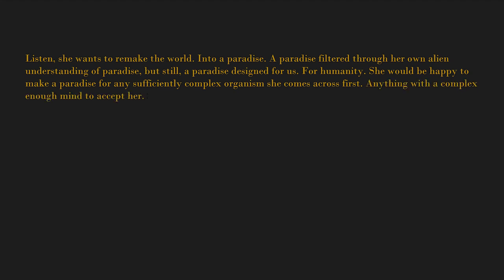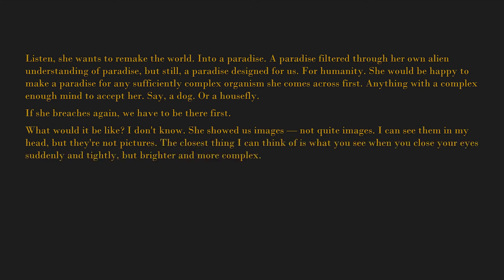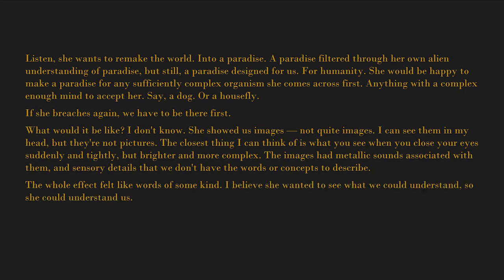"A paradise filtered through her own alien understanding of paradise, but still a paradise designed for us — for humanity. She would be happy to make a paradise for any sufficiently complex organism she comes across first — anything with a complex enough mind to accept her, say a dog, or a house fly. If she breaches again, we have to be there first. She showed us images — not quite images; I can see them in my head but they're not pictures. The closest thing I can think of is what you see when you close your eyes suddenly and tightly, but brighter and more complex. The images had metallic sounds associated with them and sensory details that we don't have the words or concepts to describe. The whole effect felt like words of some kind. I believe she wanted to see what we could understand, so she could understand us. She didn't have time to finish analyzing us. I don't know what would have happened if she had."